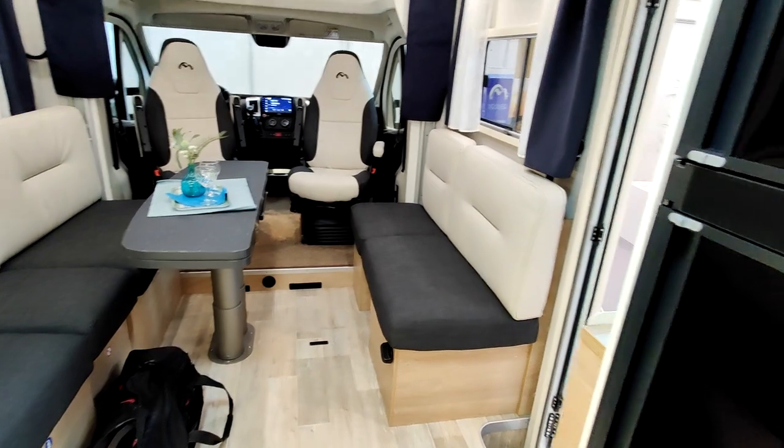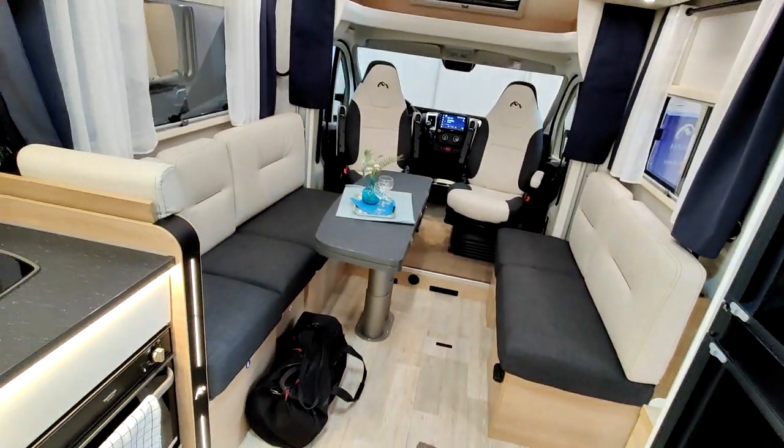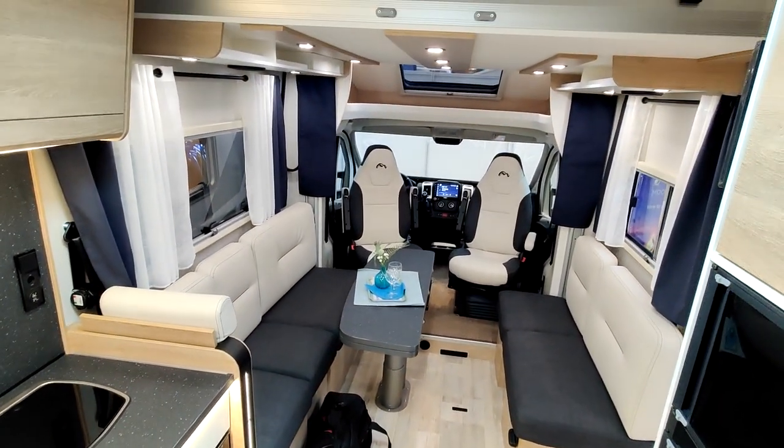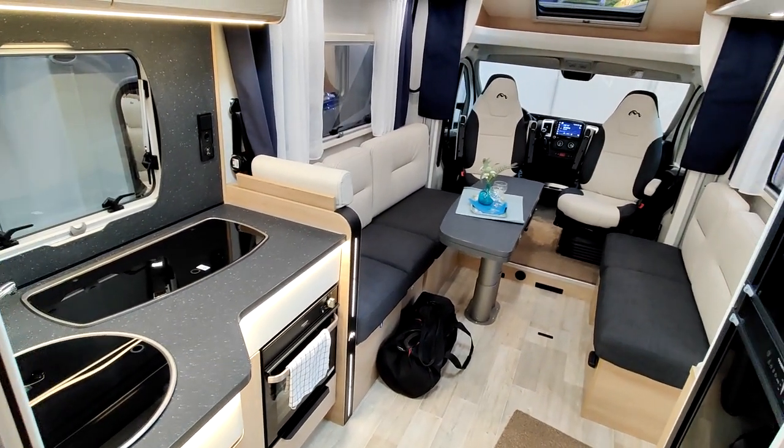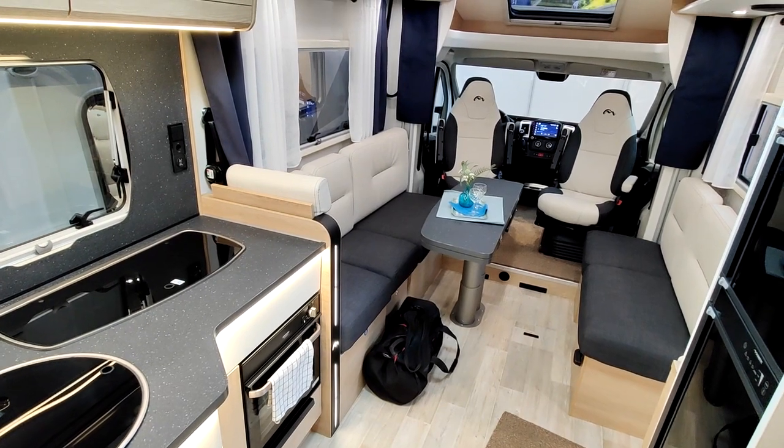Voilà pour cet énorme espace cuisine et salon — vraiment joli.